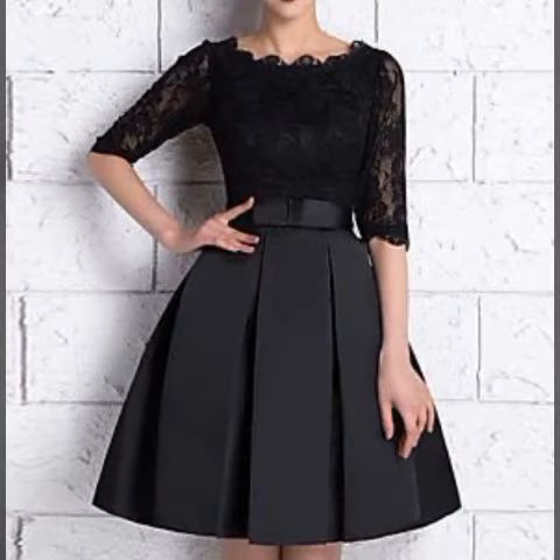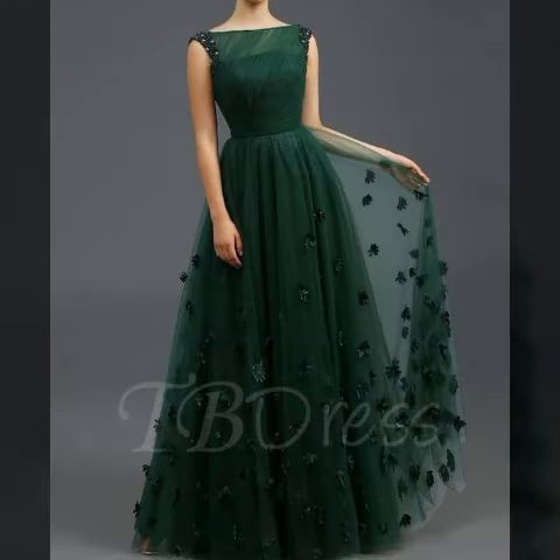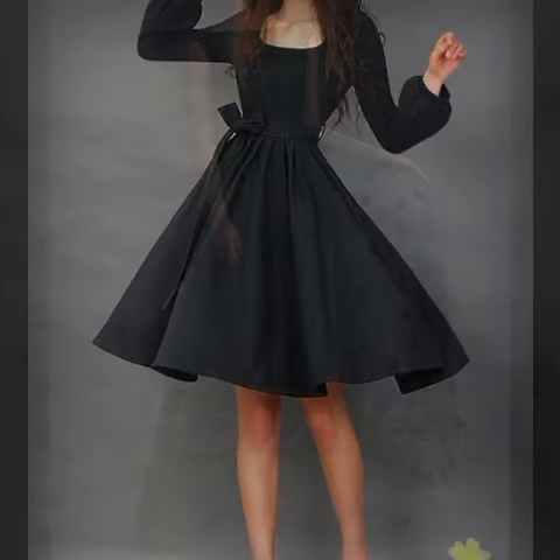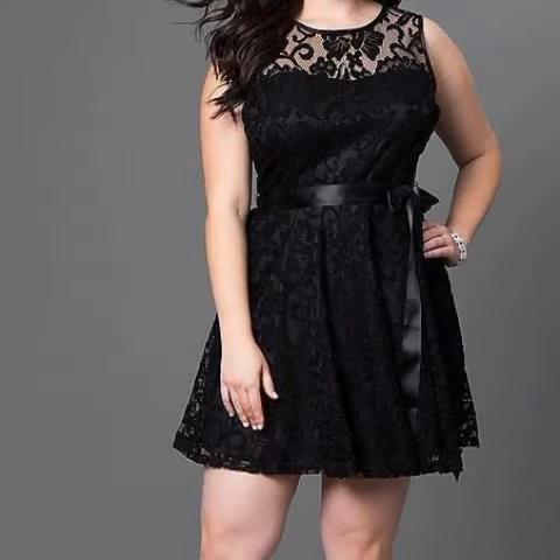Dear friends, you can buy these beautiful dresses from online websites like Amazon.com, AliExpress.com, and TeachesHouse.com. You can buy these beautiful dresses from here easily — you will look very pretty, very gorgeous, and amazing.